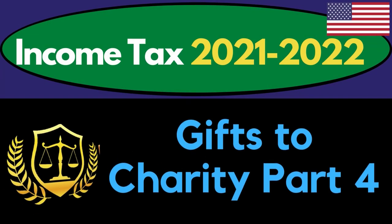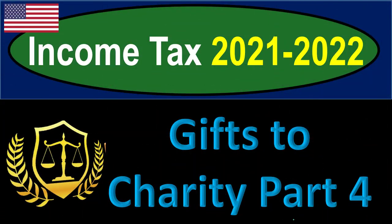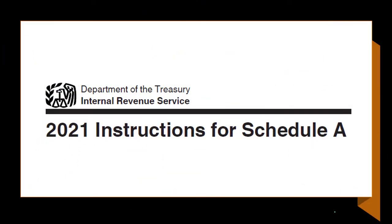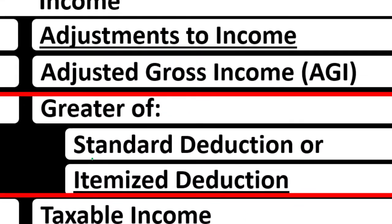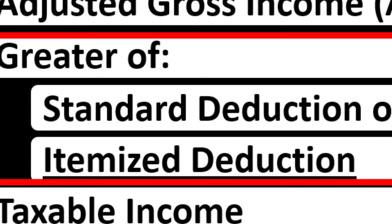Income Tax 2021-2022 Gifts to Charity Part Number 4. Get ready to get refunds to the max, diving into Income Tax 2021-2022. Most of this information can be found on the Schedule A Instructions Tax Year 2021 on the IRS website at irs.gov. Looking at the Income Tax Formula and itemized deductions.